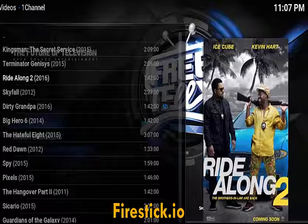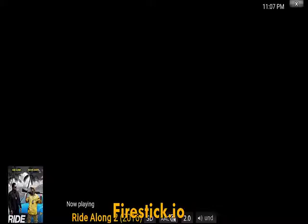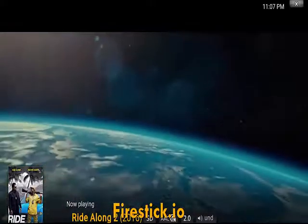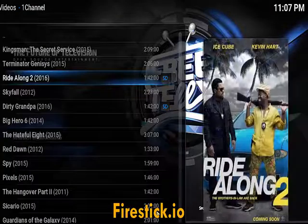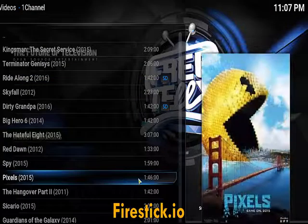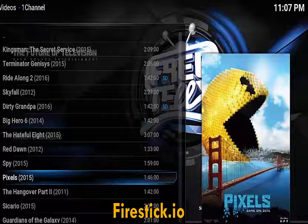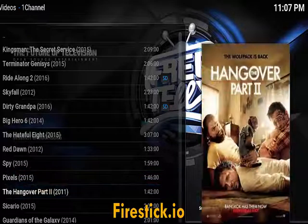One Channel is an add-on you can get from my website, firestickio. I'm not going to play the movie, I'm just going to show you there — really quick, again, firestickio. Enjoy the weekend folks. I hope you're enjoying all my videos on how to watch sports, movies, pay-per-views — everything with firestickio. Have a great weekend.